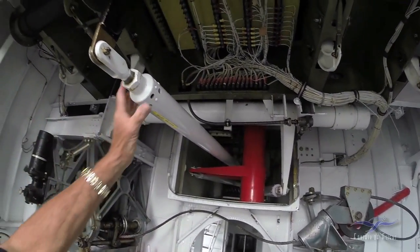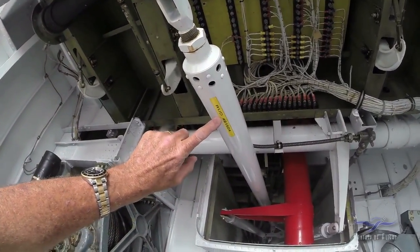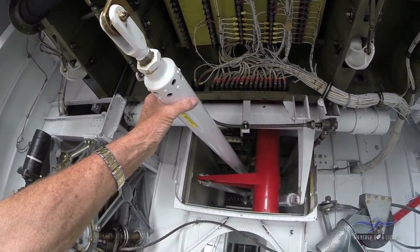This is actually connected to the rudder post. It's actually their rudder. They're all push-pull systems all the way to the back of the airplane.